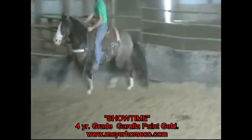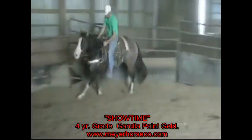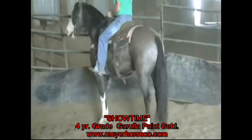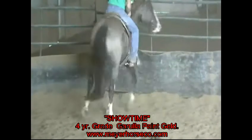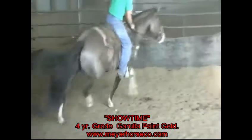Kind of does everything pretty right. Had him in the round pen here. We've had him outside just a very little bit. He's coming on really good. But really, he's wanting to stop and do everything.